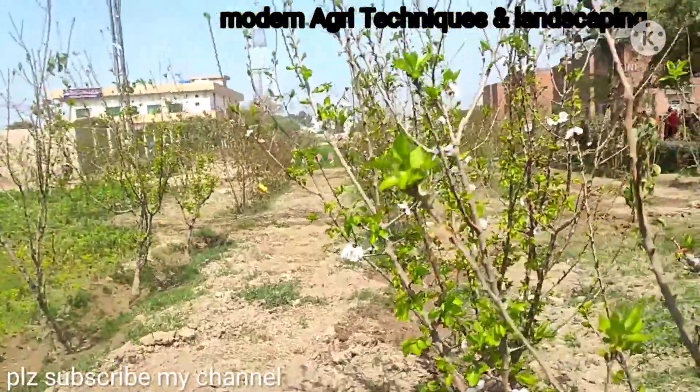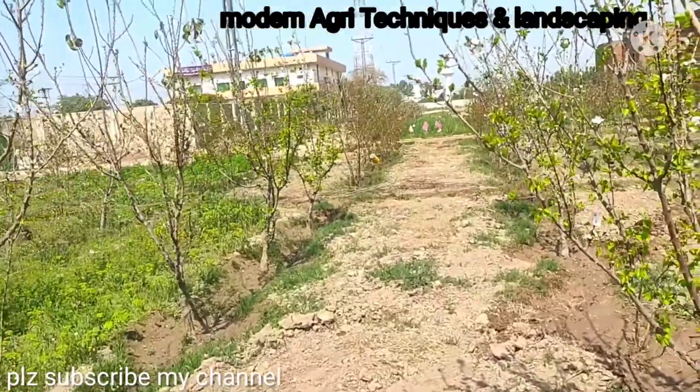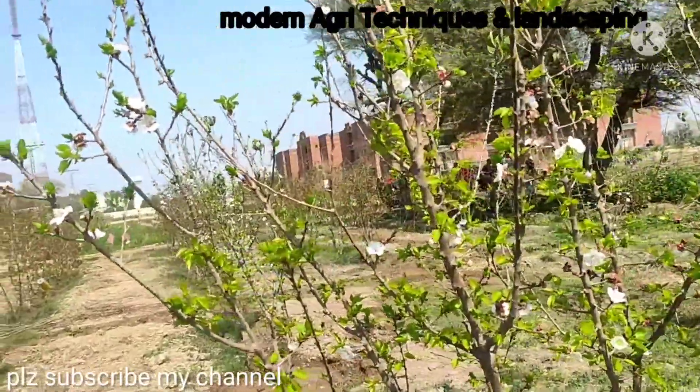Hi everybody, I am Sridh Fiasan Shah with my YouTube channel Modern Agri-Techniques. I am working as a horticulturist subject expert in MNS University of Agriculture Multan.